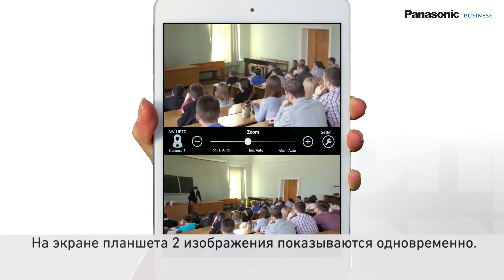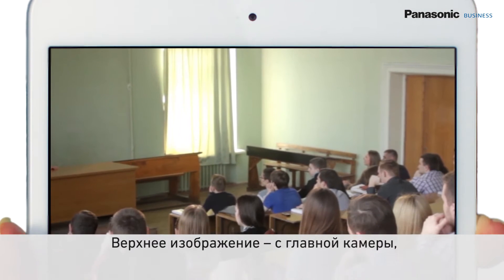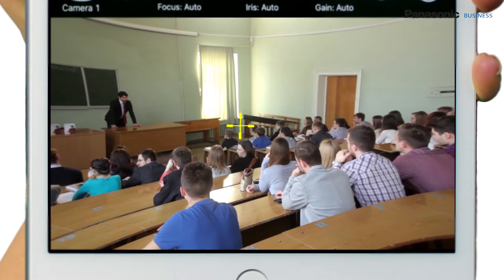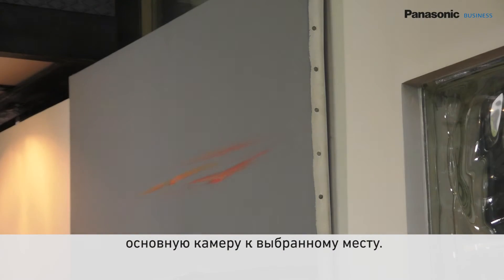How does it work? In the tablet screen, two images are displayed at the same time. On top, the image is captured by the primary PTZ camera, and below, a wide-angle image is captured by the HEA 10. Tapping on the desired area of the wide image makes the primary camera move quickly and smoothly to the selected shot.